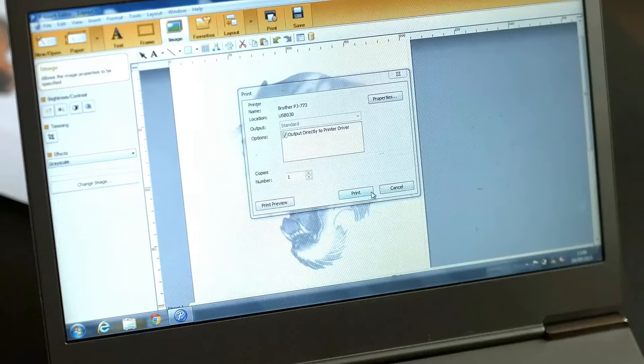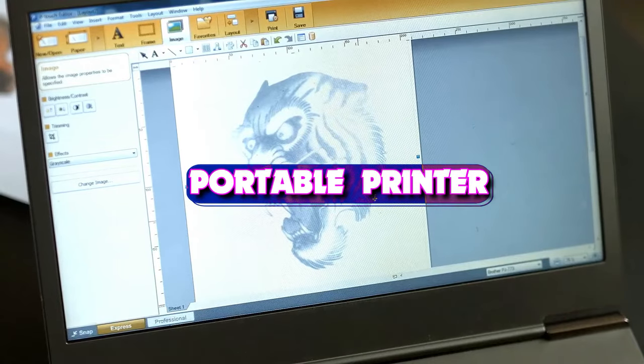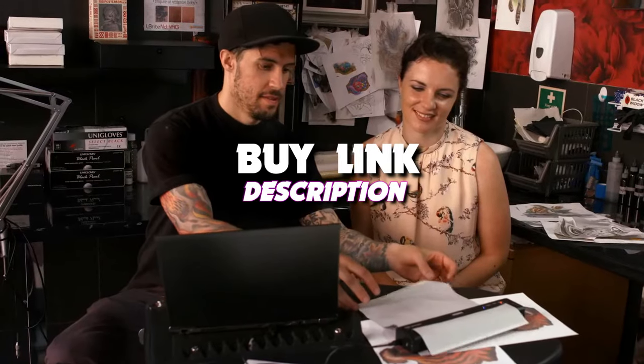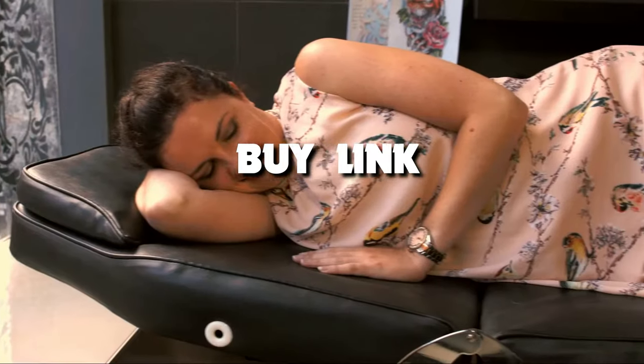What's up guys, welcome back to our channel. In today's video, we take a look at the 4 best portable printers that you can get your hands on this year. And if you want more information, we also put the links in the description box down below. Let's get started with the video.